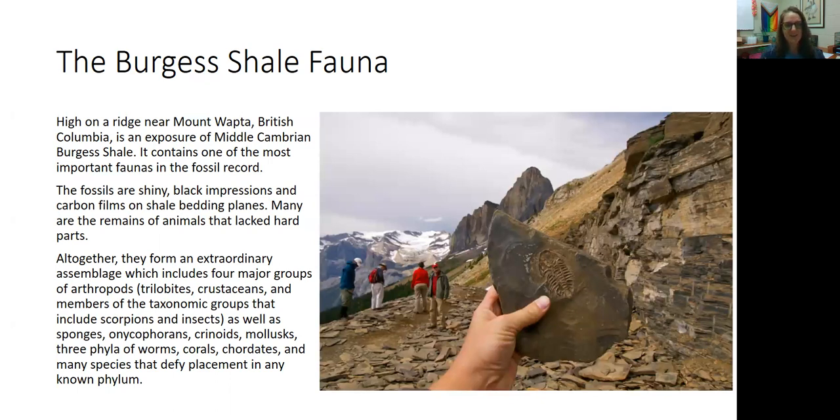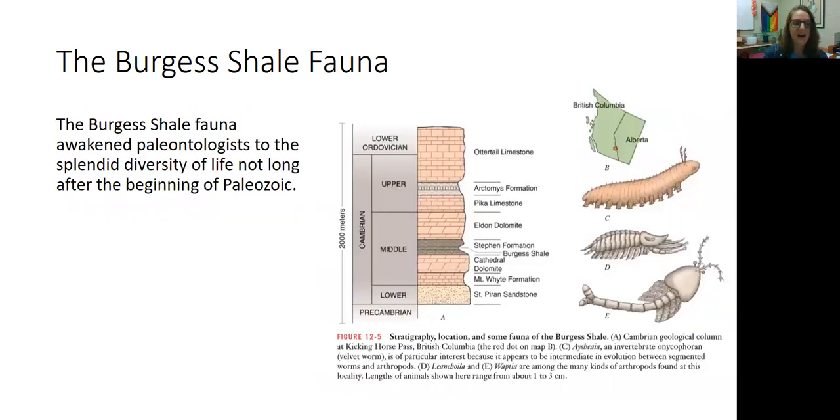Altogether, the fauna fossils form four major groups of arthropods: trilobites, crustaceans, and members of taxonomic groups that include scorpions and insects. There were also sponges, crinoids, mollusks, worms, corals, and chordates — so many different organisms proliferating in these Cambrian shallow seas. The discovery of the Burgess Shale awakened paleontologists to the diversity of life at the beginning of the Paleozoic during this Cambrian explosion.